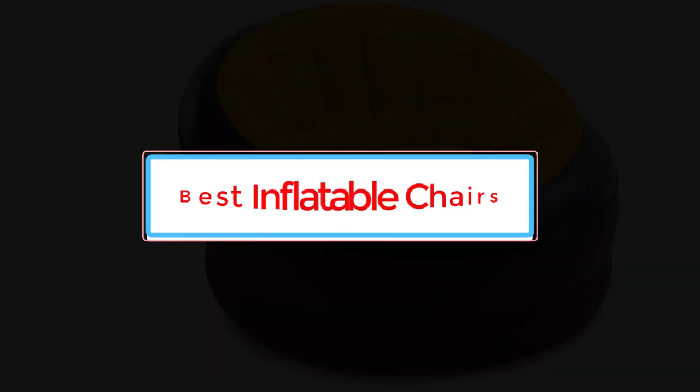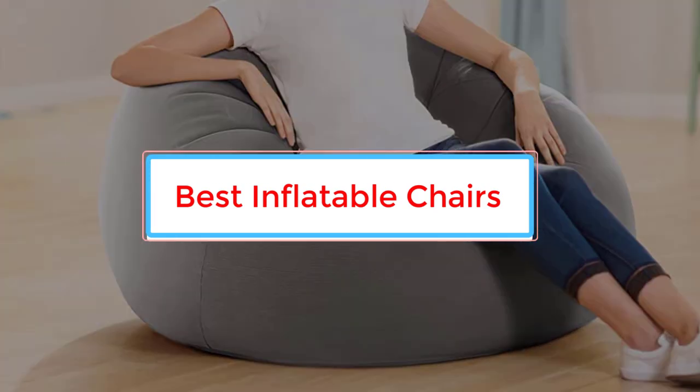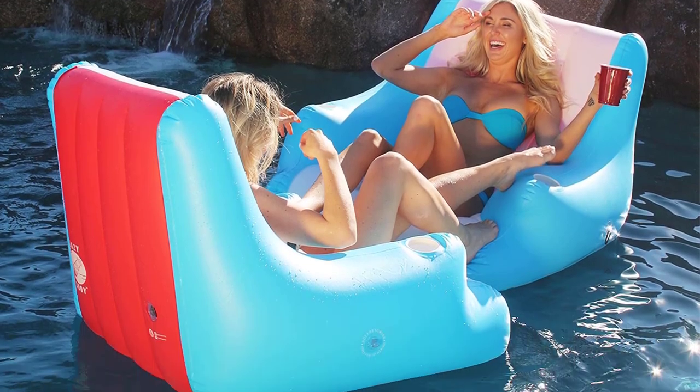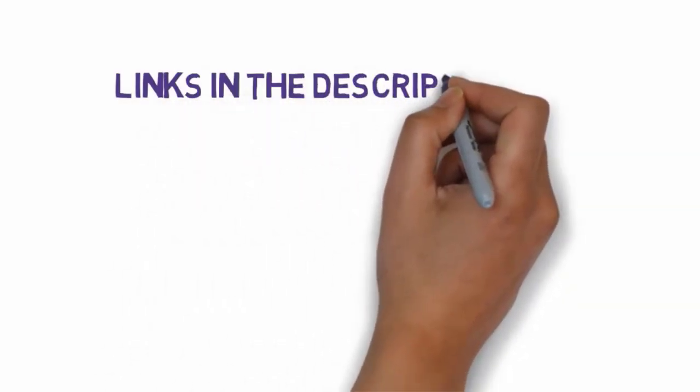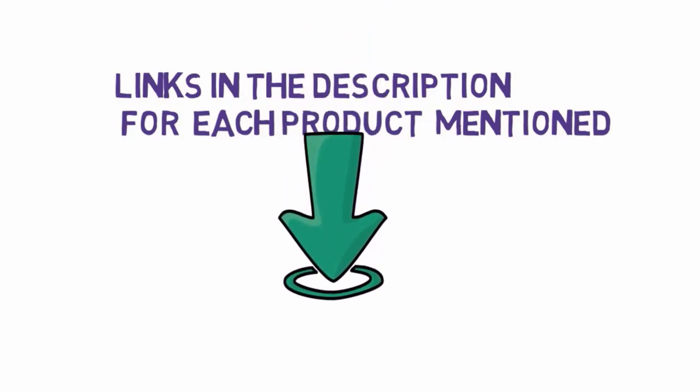Are you looking for the best inflatable chairs? In this video, we will look at some of the 5 best inflatable chairs on the market. Before we get started, we have included links in the description, so make sure you check those out to see which one is in your budget range.